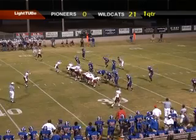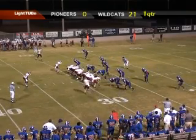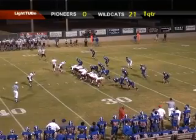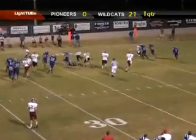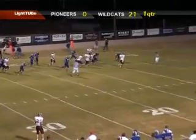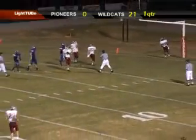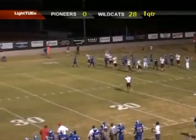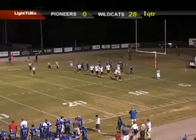Second and 22 from the 28. Two receivers. Bowles in motion away. Toss sweep to Berry around the left side — nothing but green grass ahead of him. 25, 20, 15, 10, 5, 4, 3, 2, 1. Touchdown! The second time, and there's no flags. Touchdown Berry. Touchdown Tullahoma.